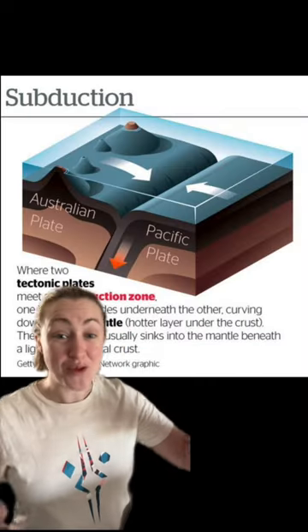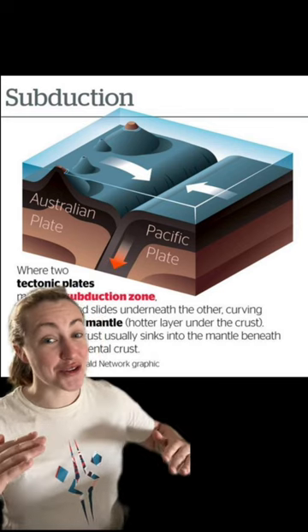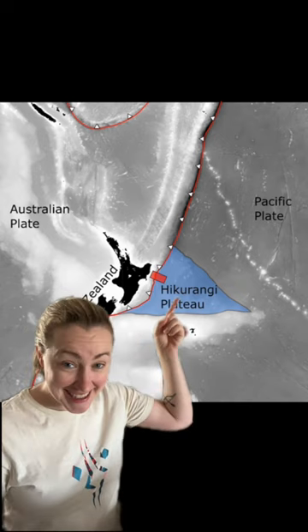Scientists believe it's why residents in New Zealand experience slow motion earthquakes — the water is acting as a buffer. These aren't oceans that you can swim in; the water is stored in rocks.